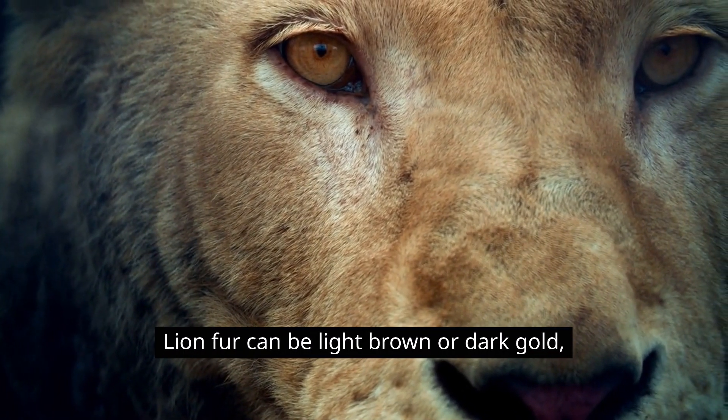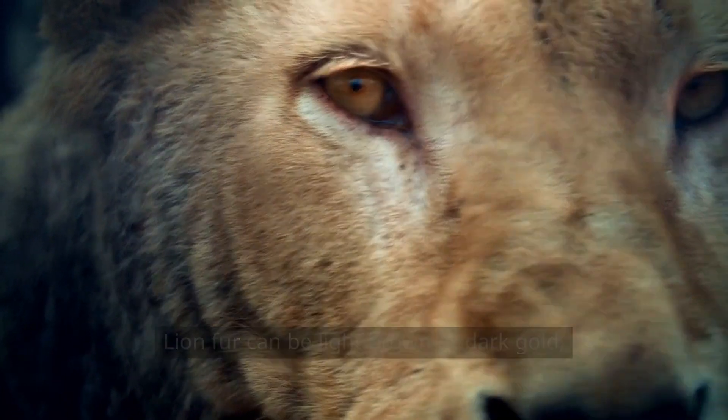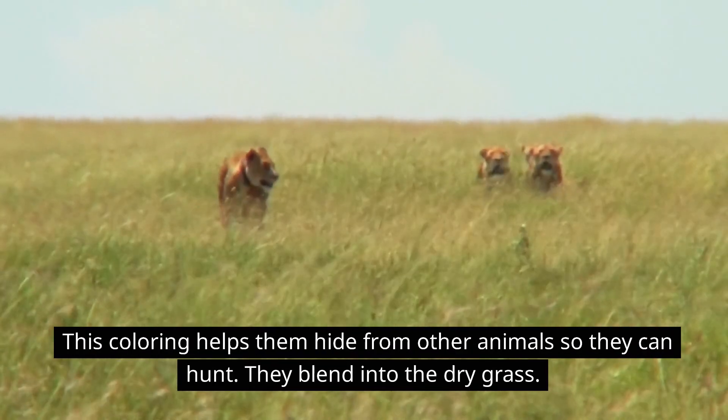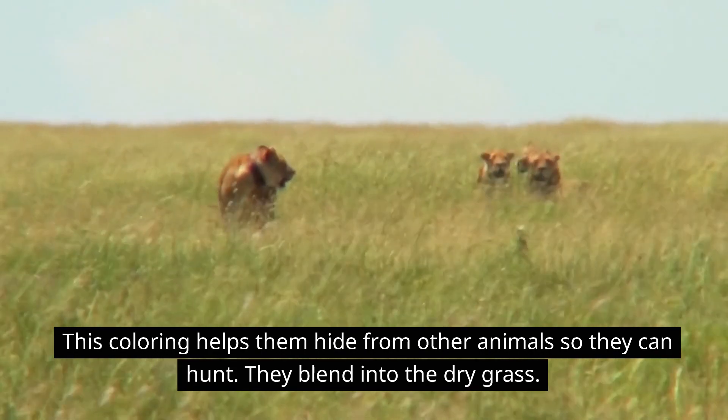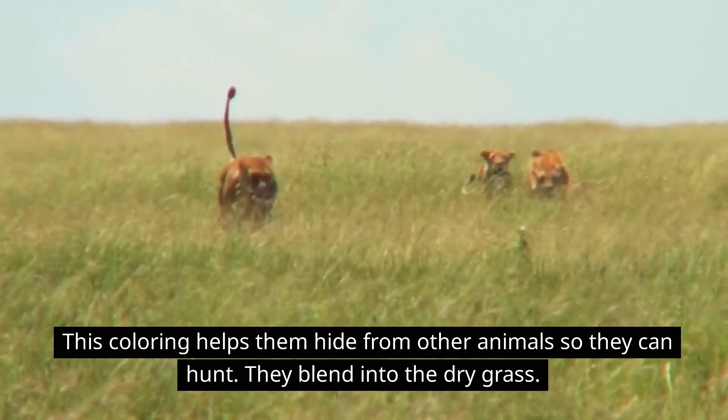Lion fur can be light brown or dark gold. This coloring helps them hide from other animals so they can hunt — they blend right into the dry grass.